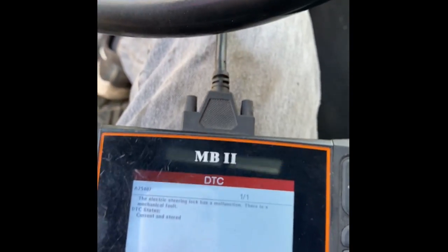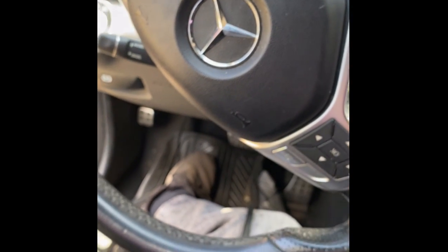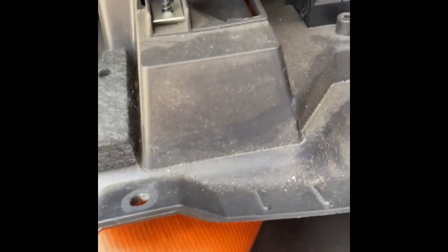I'm going to take the steering column out — that's what you usually have to do with these. Before I take the steering column out I'm going to see if I can get this to open. First, take off the kick panel down here. There are three screws — one there, one there, one there. I think those are T25s or T20s. Pop it right down, pull it out — there's the OBD2 connector and the hood release.